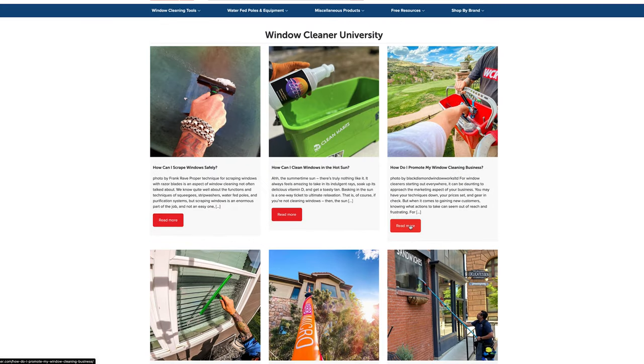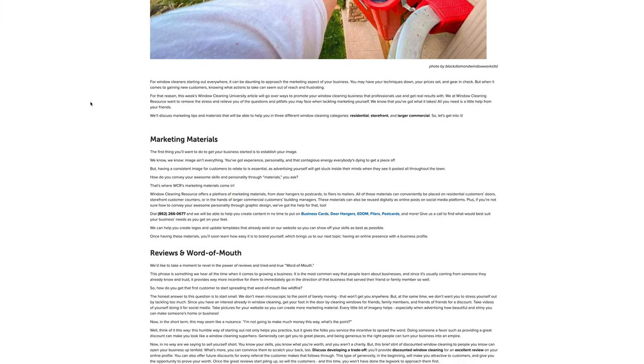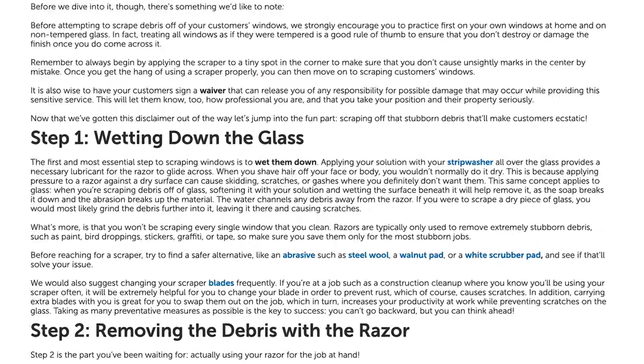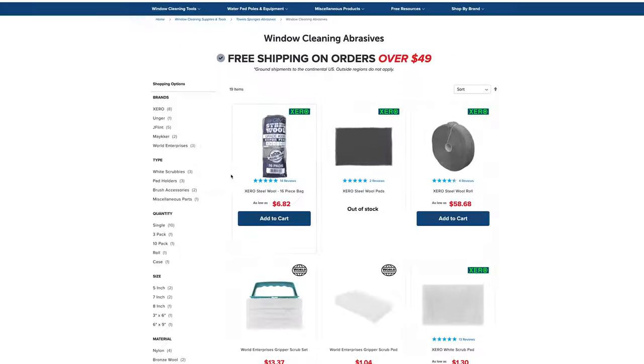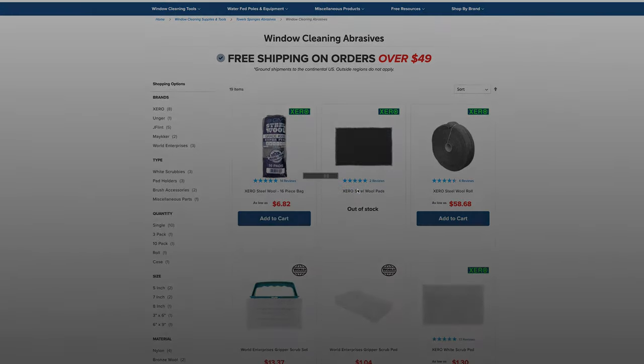Each article talks about a different topic, whether it's equipment, chemicals, techniques, marketing tips, or anything window cleaning related. Window Cleaner University also provides links to products relating to each topic to help you simplify your decision if you're looking to expand your tool belt.